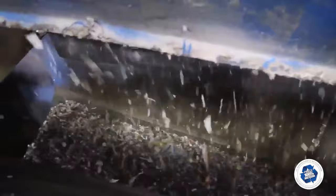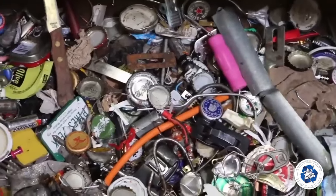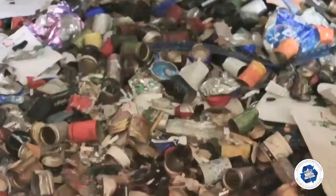The fines drop out first and are conveyed past a cross belt magnet to capture ferrous material and an eddy current to capture aluminum.